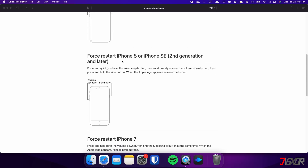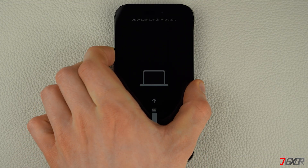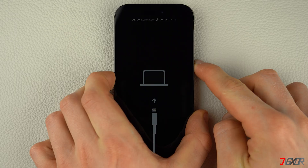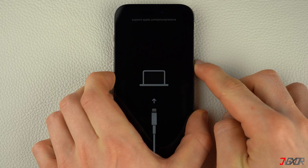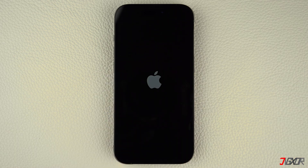The following procedure also applies for iPhone 8 and iPhone SE. Press and quickly release the volume up and volume down buttons, respectively. Then, press and hold the side button. Once the Apple logo appears, release the side button and wait for your iPhone to restart.